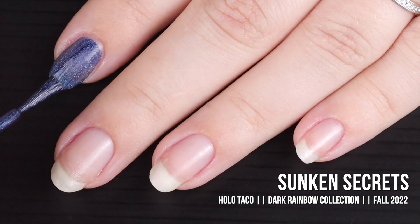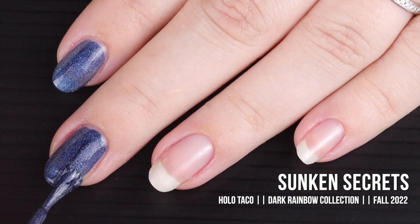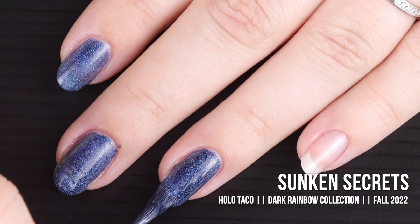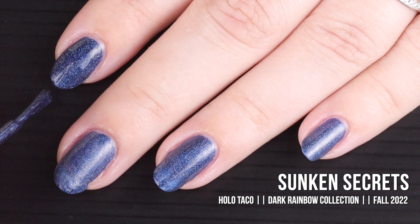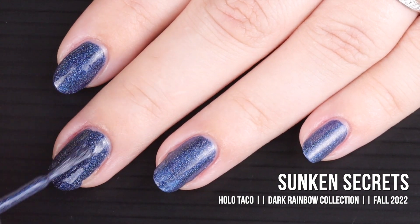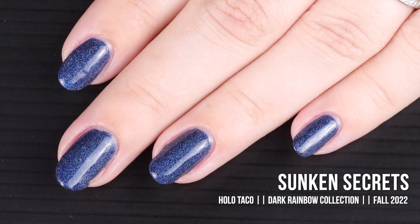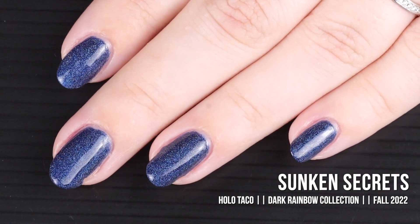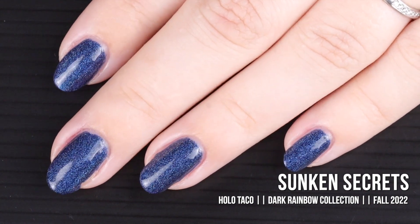Next up is Sunken Secrets. 'Dive into the sea in search of sunken secrets — like the deep end of the ocean, this holographic blue shade has a dark sparkle with astonishing depth. Time to sink into a dark blue holo mood.' It's described as a linear holographic formula in a dark navy blue shade, and two coats is advised for full coverage. She's pretty! It's got that deep ocean, dark almost winter-night-sky kind of vibe. I could totally see this used as a background for a night sky constellation manicure.